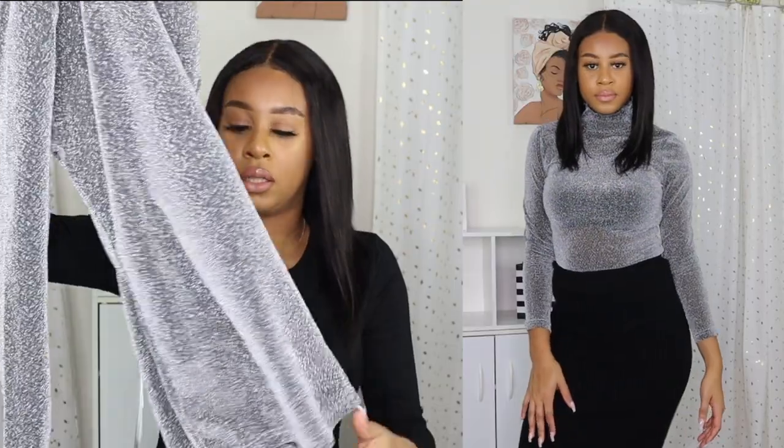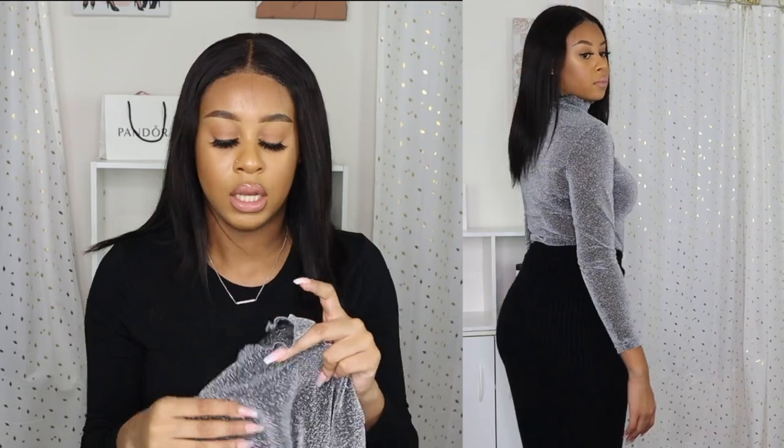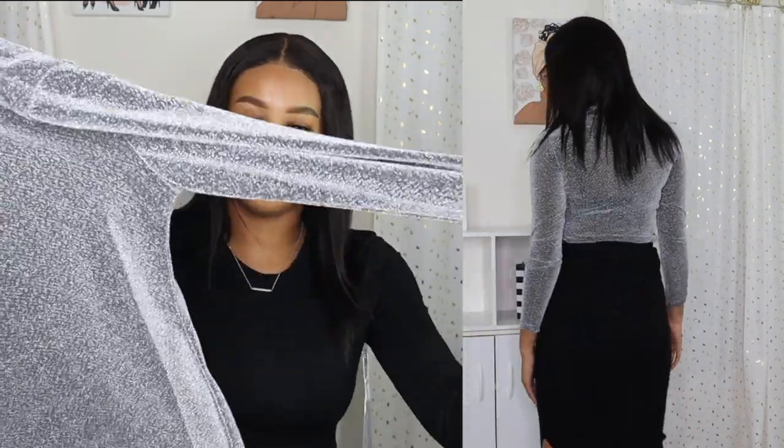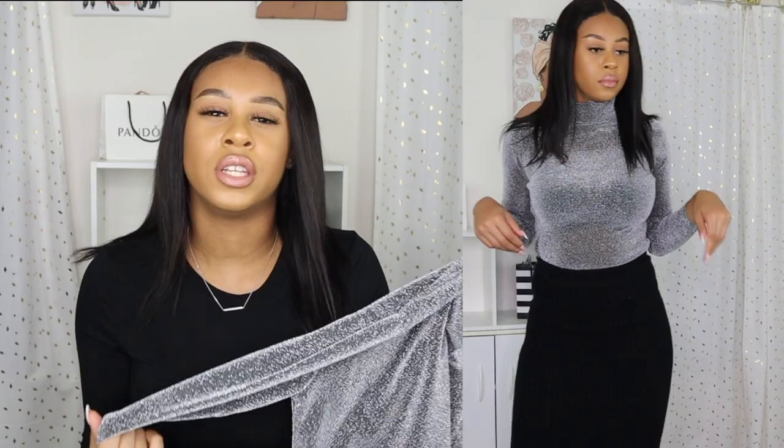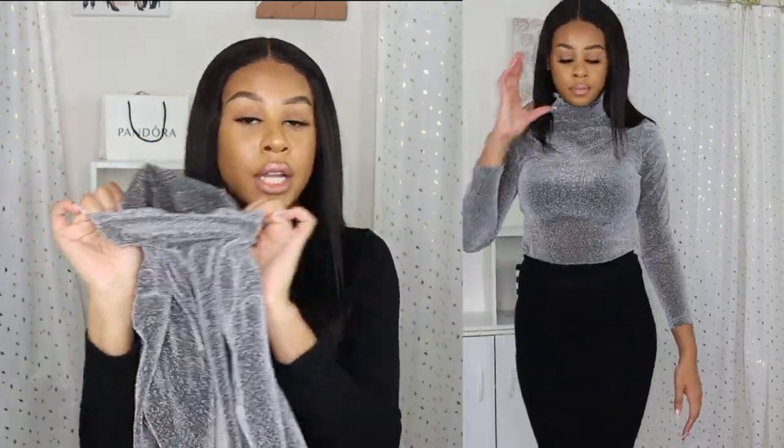The next item is this sparkle top, and it really gives me holiday vibes. It's a turtleneck that comes up really high, and I love the sparkles in it. It is a bit see-through, so I'd recommend wearing black undergarments just in case. This is really giving me New Year's Eve and Christmas vibes — I might actually wear this on New Year's Eve. It's a very nice staple piece for the holidays.